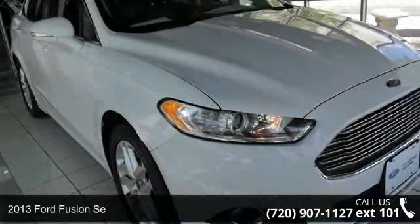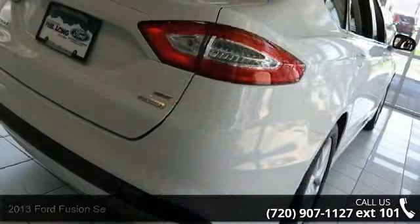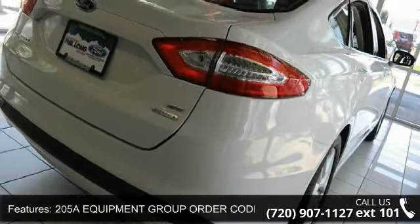Presenting the 2013 Ford Fusion. If you are looking for a first-rate auto, this one could be yours today. Enjoy these notable features: